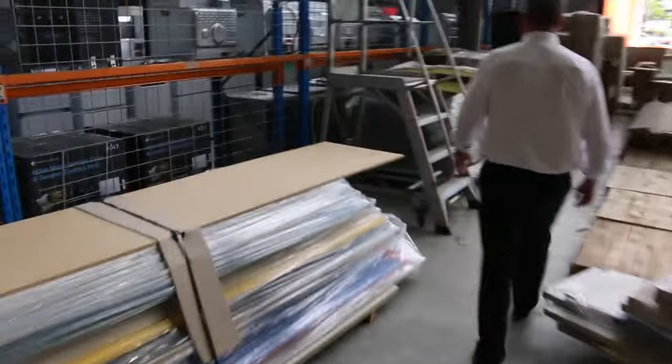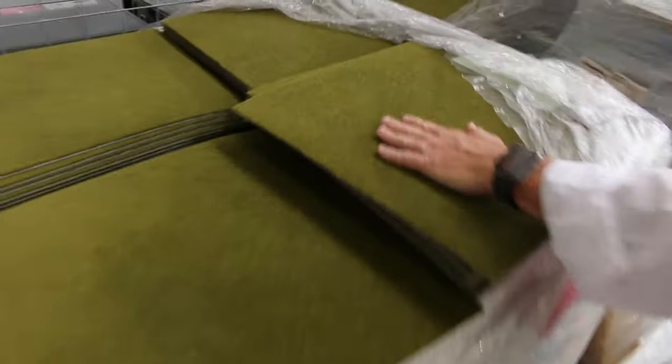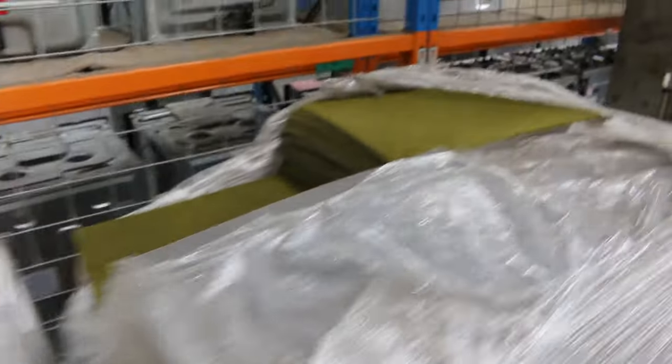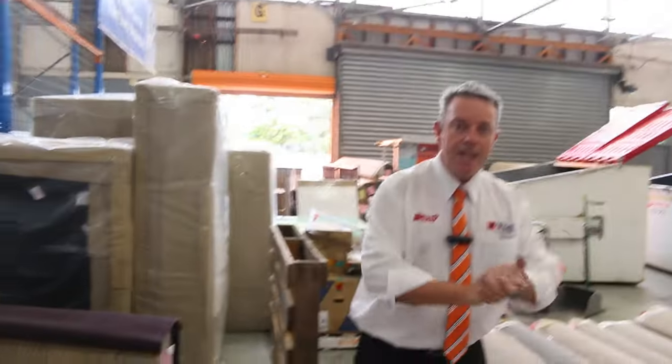And we'll finish off over here with some carpet tiles — nice bright olivey green carpet tiles in the plush, starting from $5 a square metre. That's the last colour left. And some vinyl tiles also, which will clear out from as low as $5 a square metre.